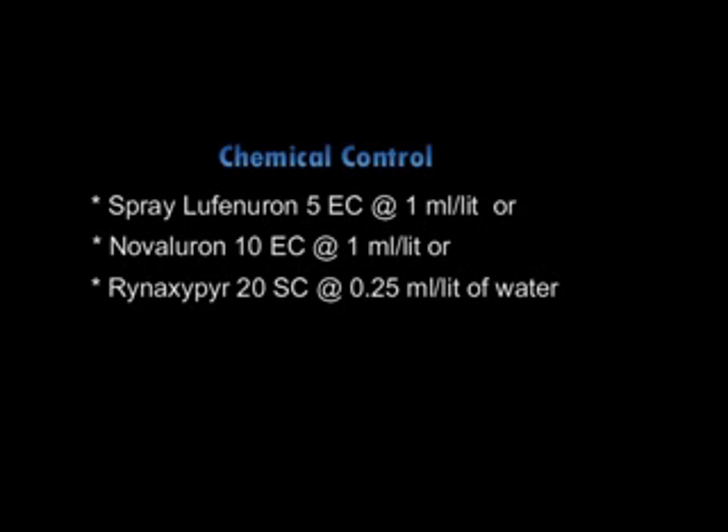Spray Lambda-cyhalothrin 5 EC at the rate of 1 ml per liter of water, or Novaluron 10 EC at the rate of 1 ml per liter of water, or Chlorantraniliprole 20 EC at the rate of 0.25 ml per liter of water.